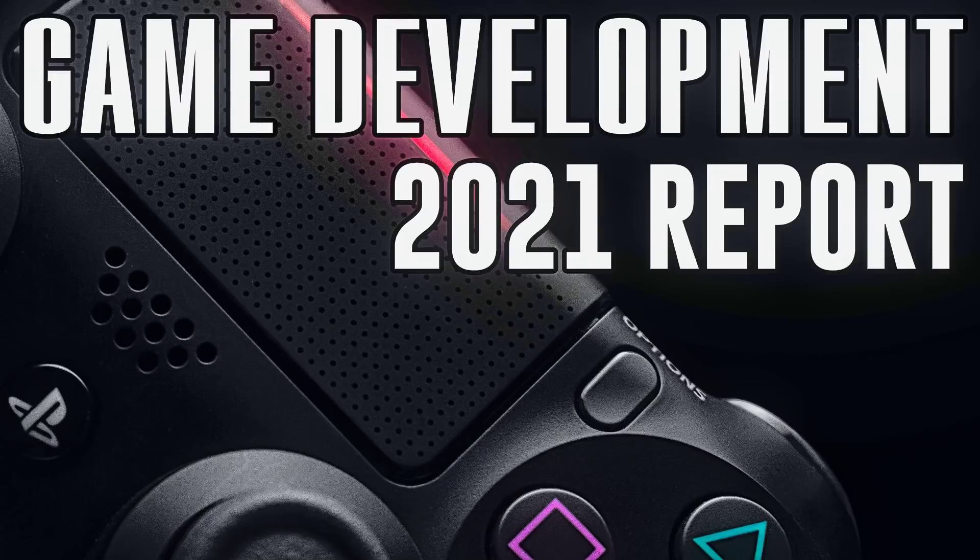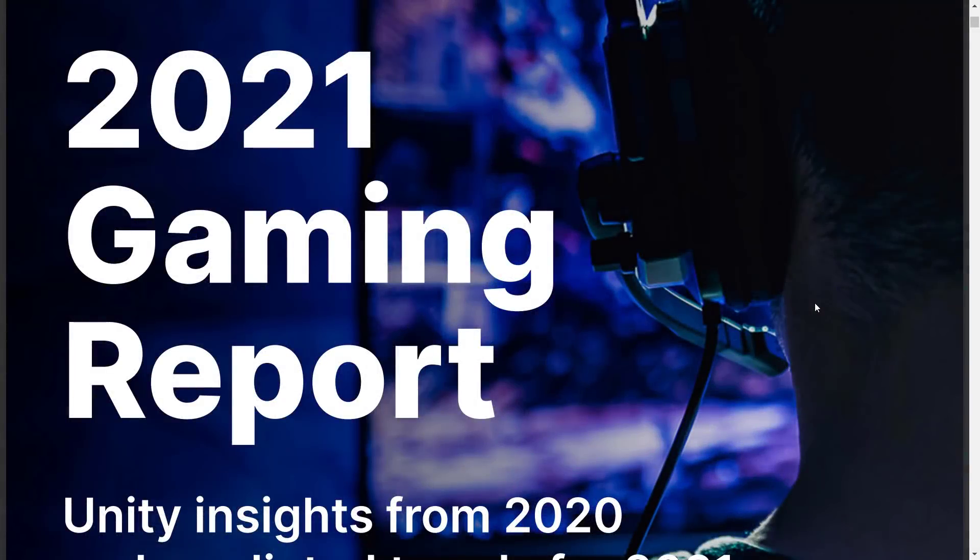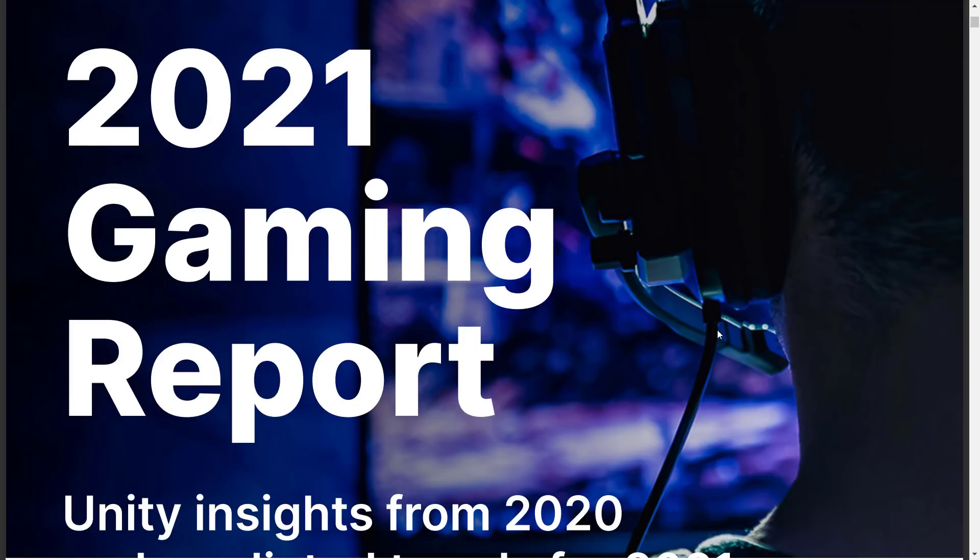Hello ladies and gentlemen, it's Mike here at Game From Scratch and today we are going to be looking at the 2021 Gaming Report. This was just released by Unity Technologies — it's a 35-page PDF of raw information of incredible interest to game developers. Even if you're not a Unity game developer, there is a ton of valuable information in it. We live in an odd world. 2020 was a strange year and it had strange impacts on the world of gaming, and this report is going to give you some insight into that.